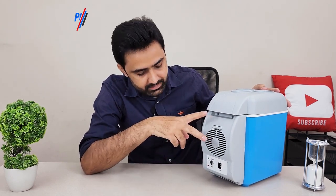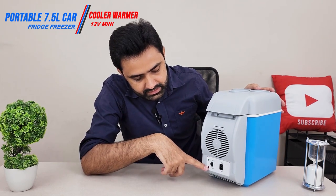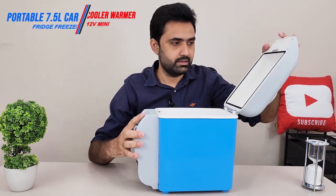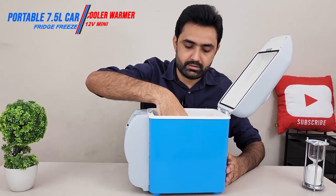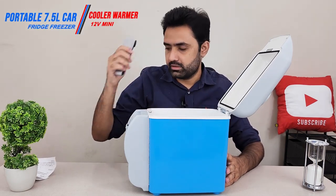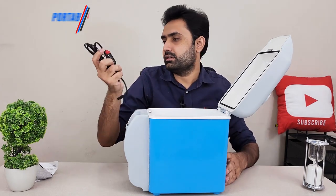One good thing about this fridge is that it cannot only cool, it can also heat — so it serves dual purposes. We have a green light for cooling and a red light for heating. If we open it up from the top, inside we have a manual in Chinese, a belt to carry it around easily, and the input cable.